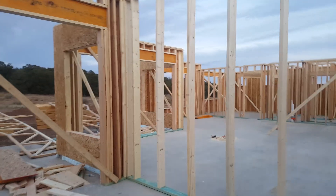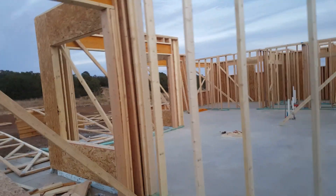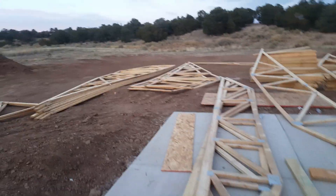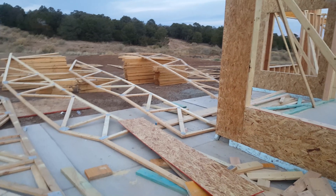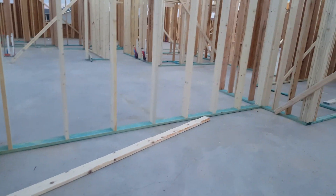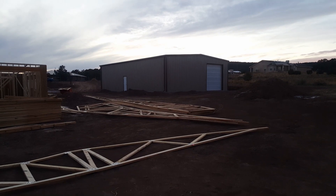It looks like they should be able to start putting trusses on Monday — it looks like they have them started and laid out all over the place where they're supposed to go. Here's a view from the back.